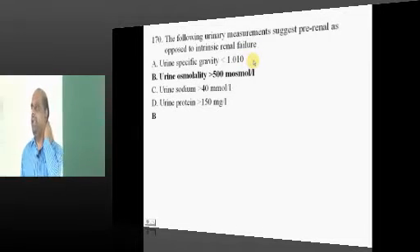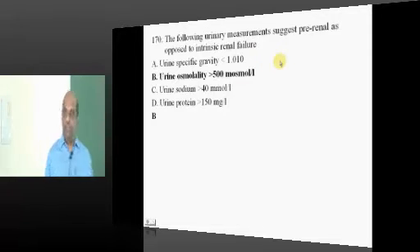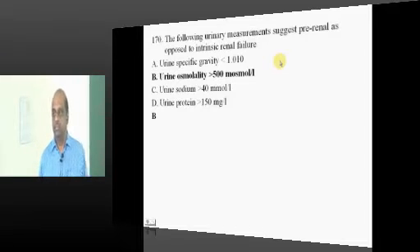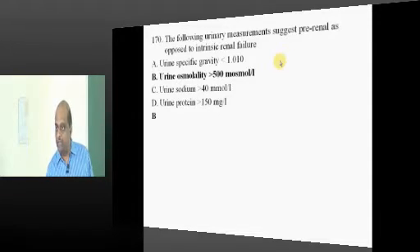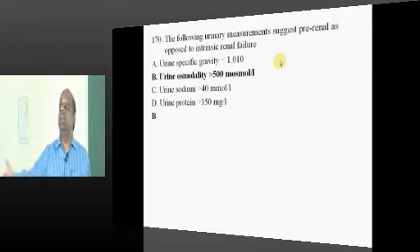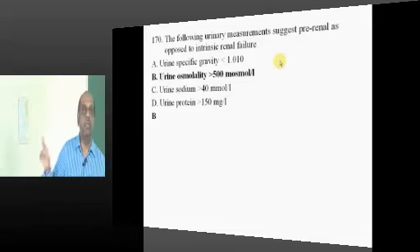Pre-renal versus intrinsic renal failure — differences we need to know. Pre-renal failure means decreased blood flow to the kidney, but tubules are intact, so they will retain sodium and water. If water is retained because of an intact tubule in pre-renal failure, there is no water in the urine. Hence, urinary osmolarity will increase. Urine osmolarity more than 500 means it is pre-renal failure.